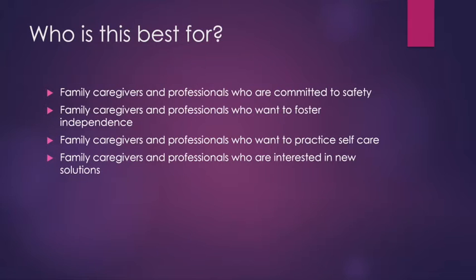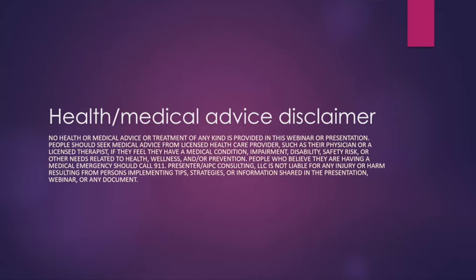This training is going to be best for family caregivers and professionals committed to safety, those who want to foster independence in the person they're working with, those who want to practice self-care, and those interested in new solutions to common transfer problems. This is a general transfer training series and is not a substitute for individualized health care. If you feel you need individualized attention for a medical condition, I'd advise you to reach out to a licensed and skilled healthcare professional.